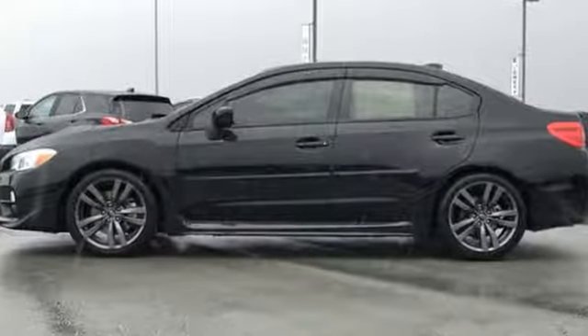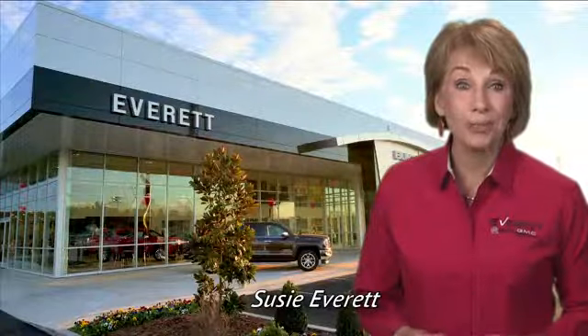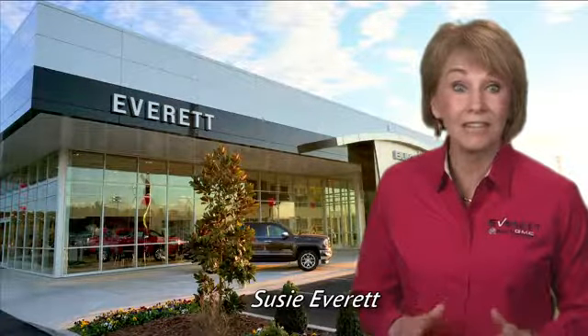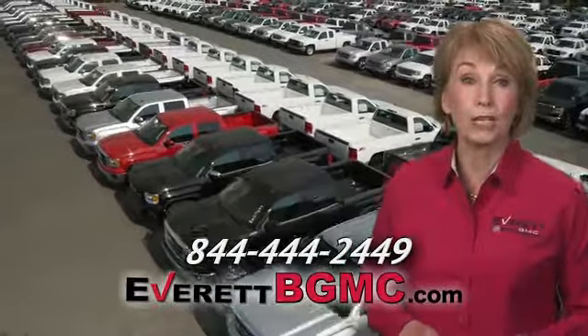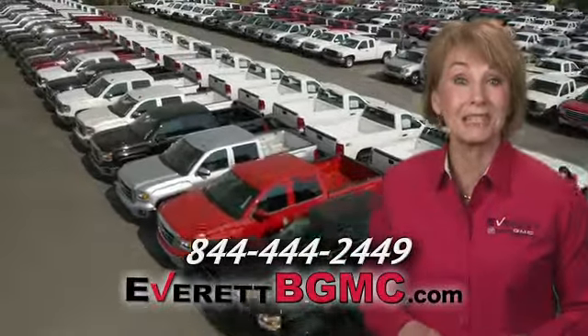You'll never know till you try. Test drive it today. If you have any questions or if you're interested in any of the vehicles you've seen from Everett, please call us at the number on your screen or click on EverettBGMC.com.